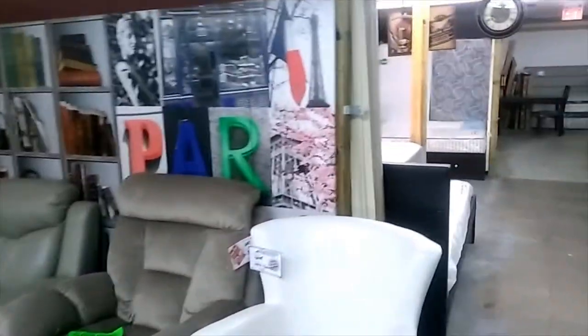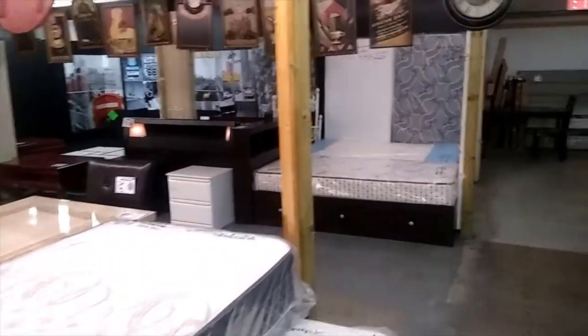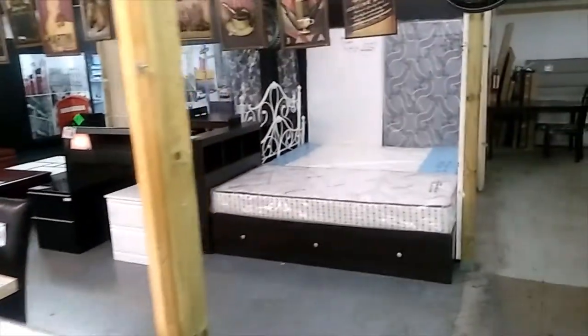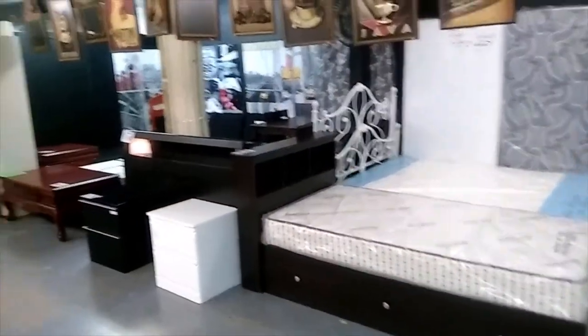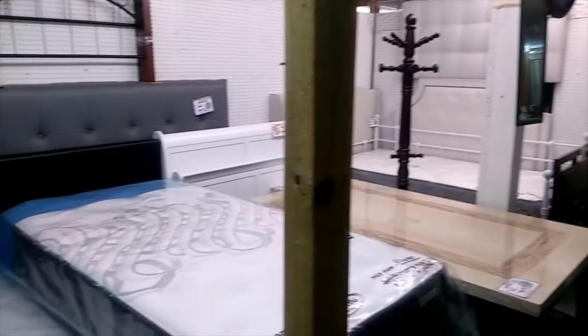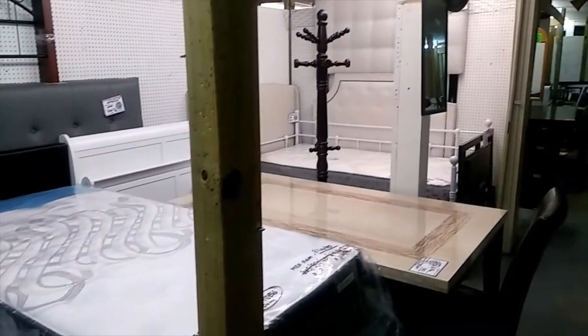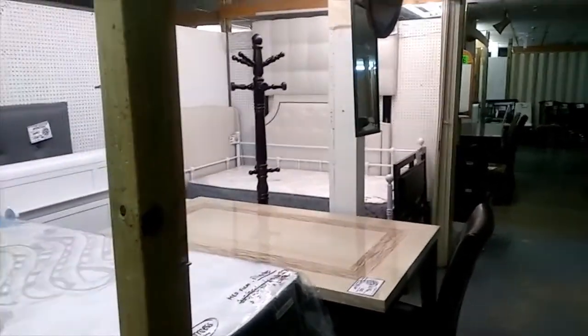Coming over here, I want to show you a nice assortment of beds. They carry small beds, large beds, beds for kids, and cradles as well. I'm going to pan over here slowly to show you the different kinds of beds. They don't really have the cradle sets here but you can see some of the bed sets.